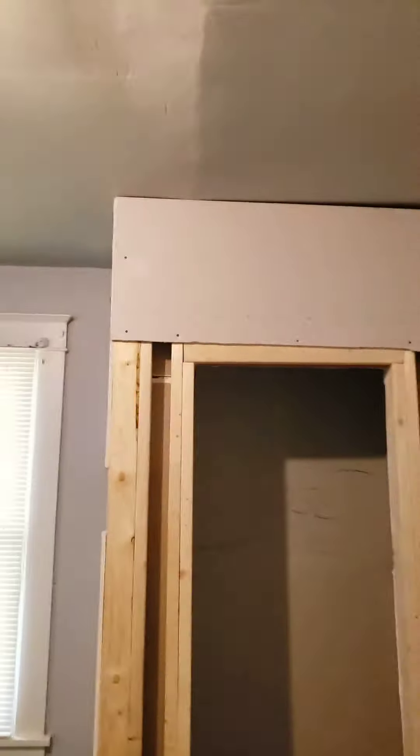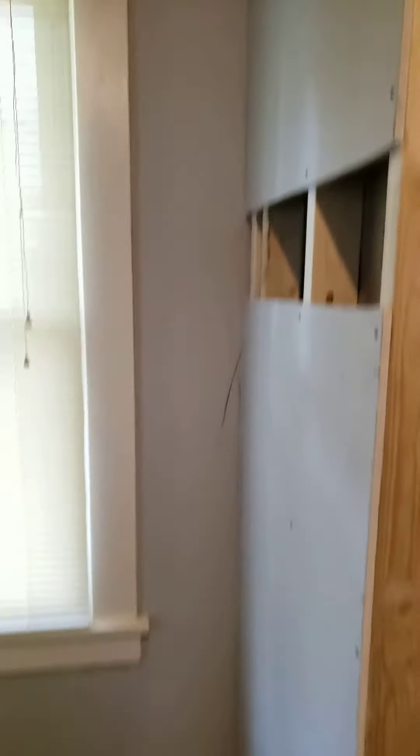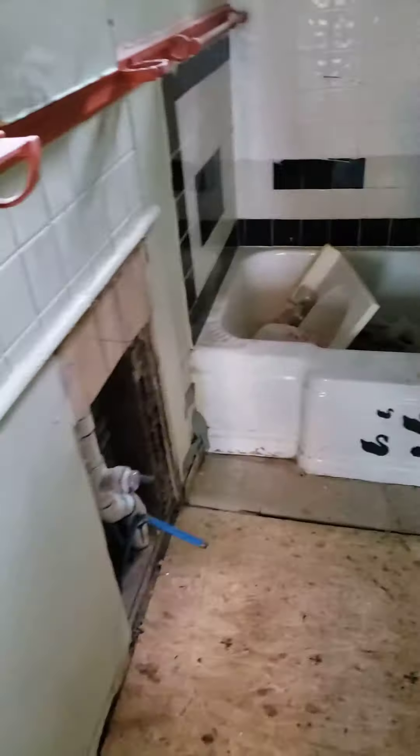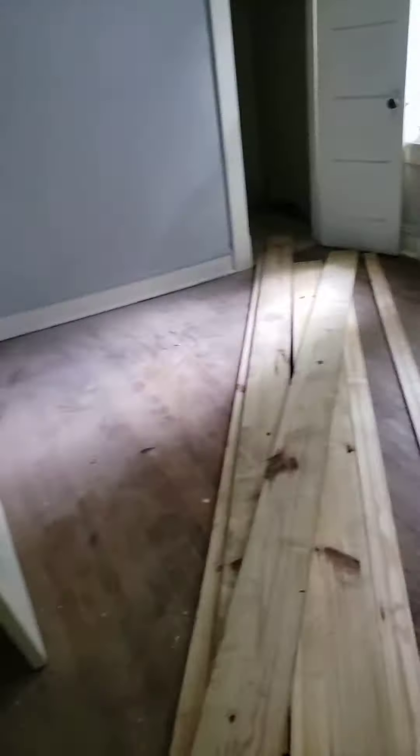This is the new closet that got constructed. It does have most of the drywall on it. I got to get a door for it. And we will be back to the bathroom to get that finished and still supplies in this room.